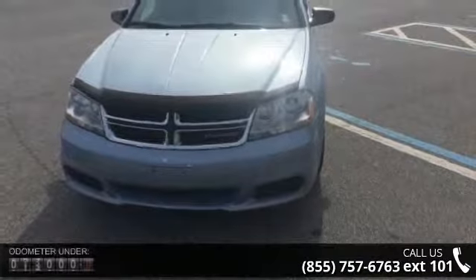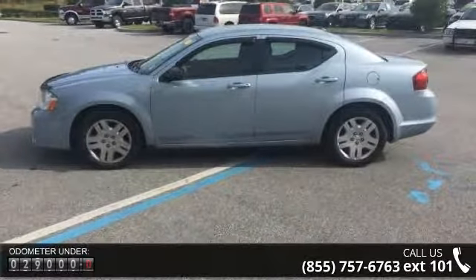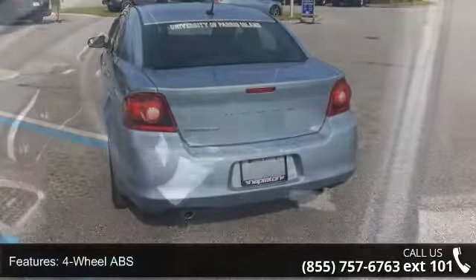Some of the top features included with this vehicle are four-wheel ABS, four-wheel disc brakes, adjustable steering wheel, aluminum wheels, auto-off headlights, auxiliary PWR outlet, bucket seats, and child safety locks.